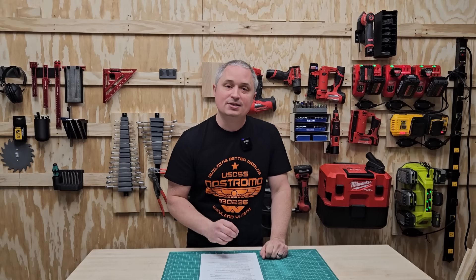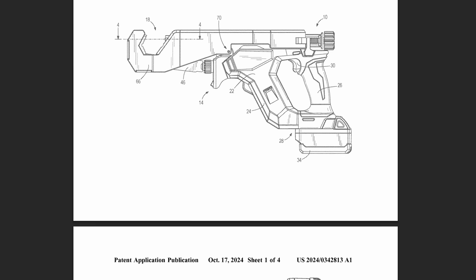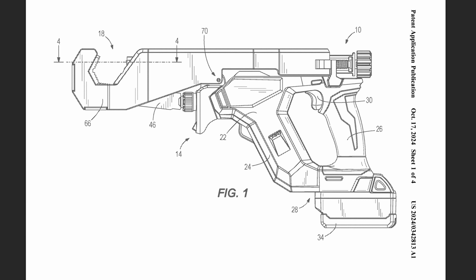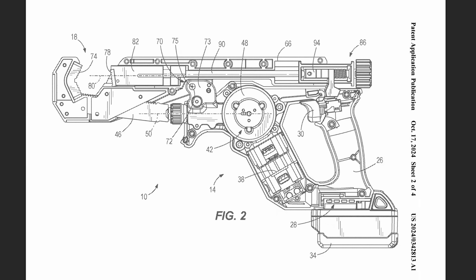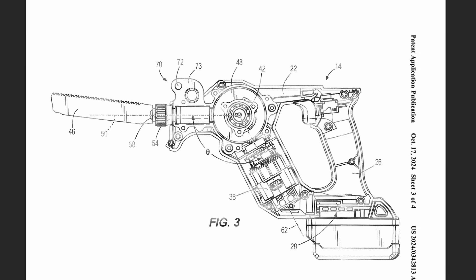Next up is an M18 reciprocating saw specifically designed for cutting pipe. It clamps onto the pipe so you don't have to worry about pressing the shoe against it and keeping it in contact, and then it rotates through the cut to allow the blade to make that cut. The blade is facing upward, so you can get up against a ceiling or a flat surface and make the cut right there without having the saw body in the way.